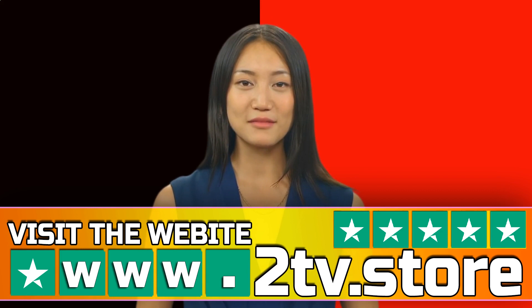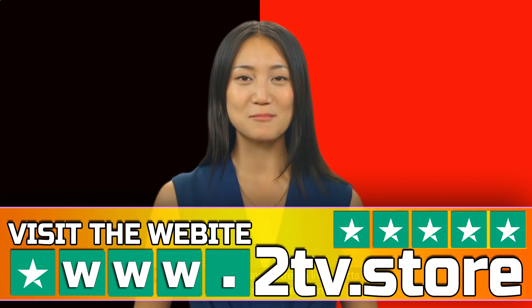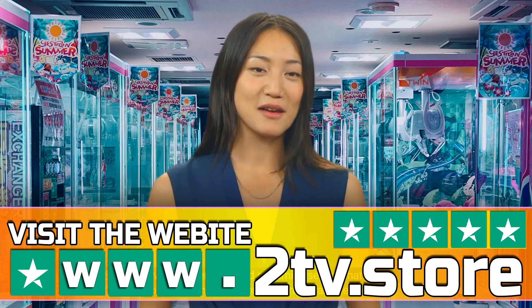Sports fans, are you tired of missing out on your favorite team's games? Do you want to watch live sports without the hassle of cable or satellite TV? Then you need to check out IPTV. IPTV is the perfect way to stream live sports and never miss a game again.